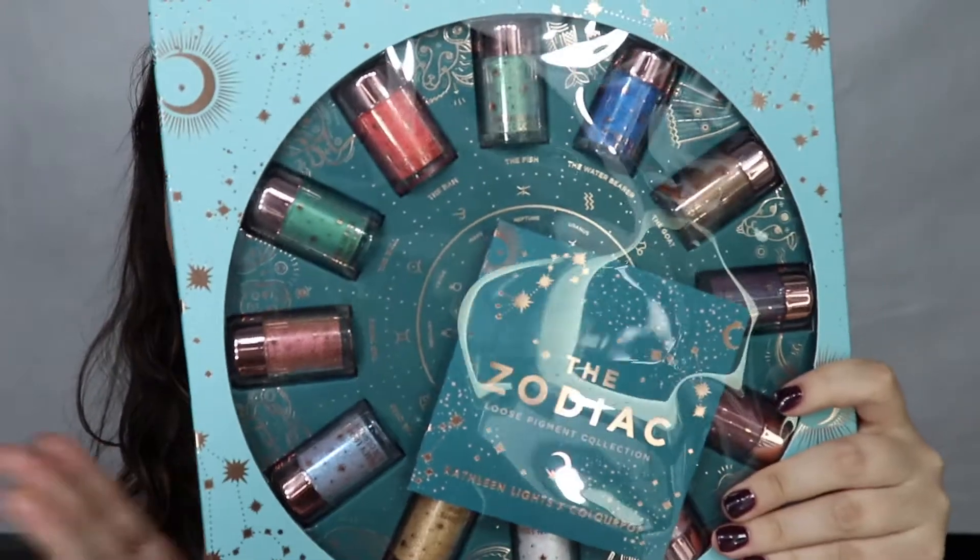I ordered this like two weeks ago and it got here yesterday. I was gonna film yesterday but since I didn't notice it was gonna get here, I didn't really organize my time correctly, so I didn't end up filming then. But I am filming it today! So I'm just gonna quickly show you guys what I got. I got the ColourPop and KKW lights collection, and zodiac — I got the pigments.